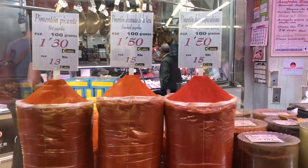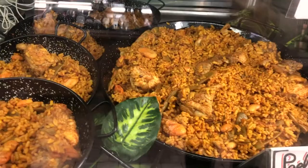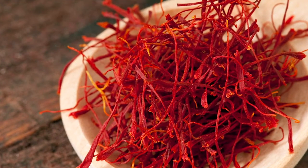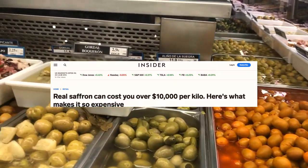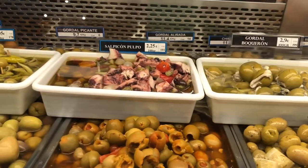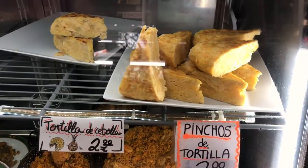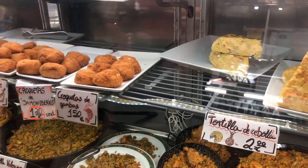A very crucial ingredient for making an authentic paella is saffron, also known as red gold because of its price. Depending on the quality, it will usually cost you between 7 and 20 euros per gram — yes, you heard me correctly, about 10 euros per gram! Due to the low budget of this video, we won't be testing out the saffron, but what we could afford is tortilla made of potatoes.